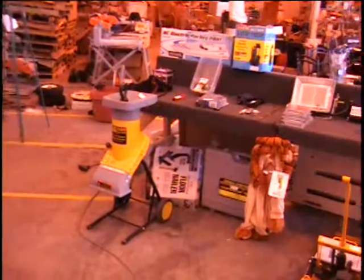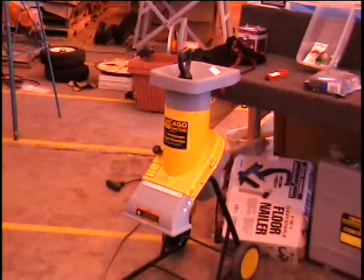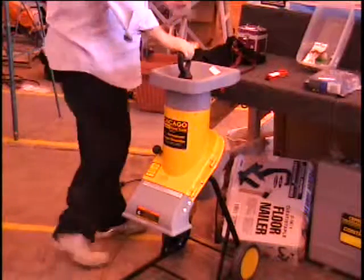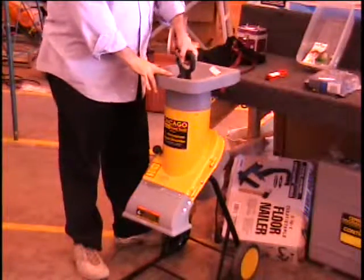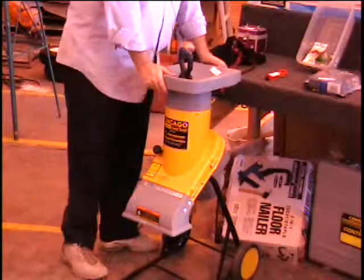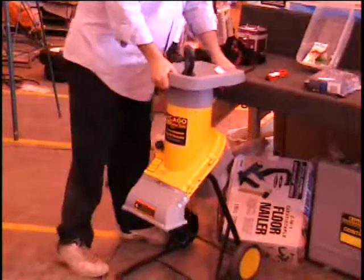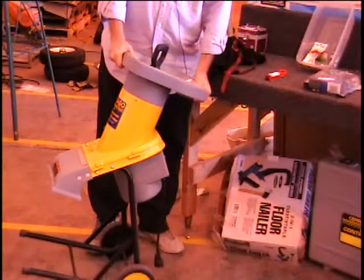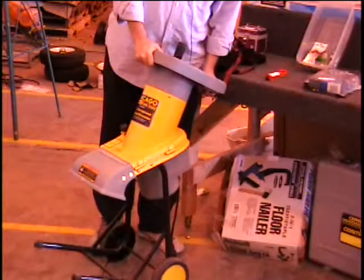The first item I want to show you on table number one is a chipper shredder. This is a brand new item right out of the box. It's got the wheels on it. It's two and a half horsepower. Plugs into a 110 outlet. Retail price $170 on this item. What are we going to put this at? What's the minimum on this item? $59? I know it's on the video classifieds for $85.